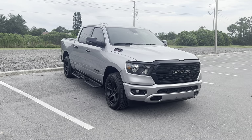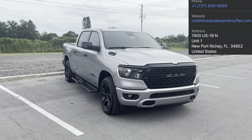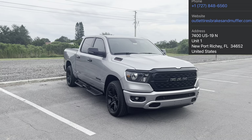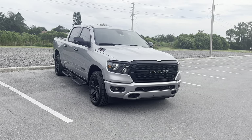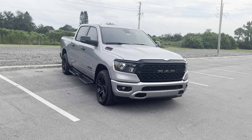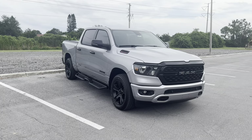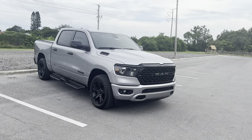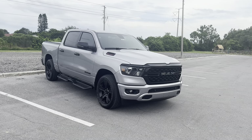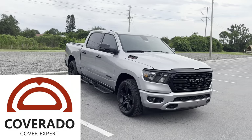The exhaust is a Flowmaster Super 10 muffler, installed by Outlet Tires, Brakes and Mufflers in New Port Richey, Florida. The total price after taxes and installation was $350. A direct replacement Flowmaster muffler on Amazon or any truck website runs about $300, so I figured $350 for the total job was a great deal. I wouldn't mind shouting them out for it.